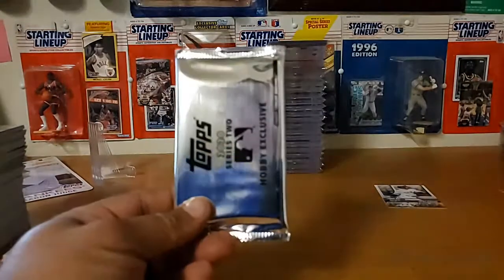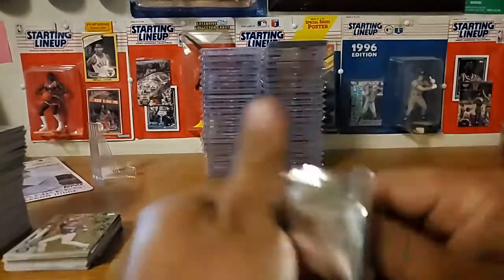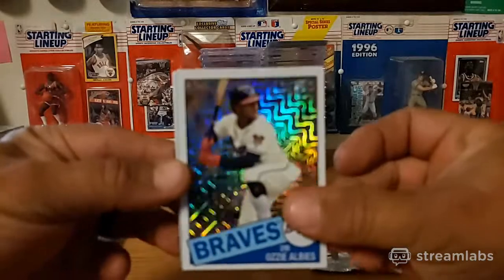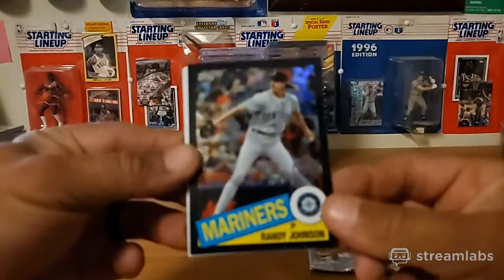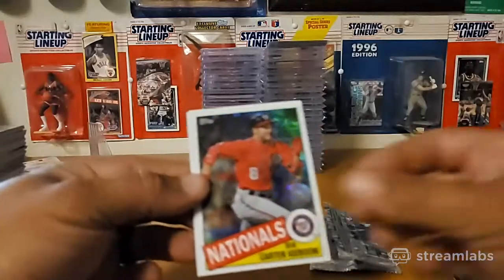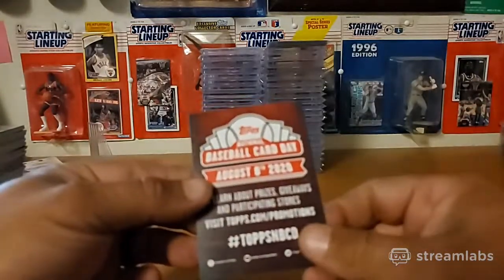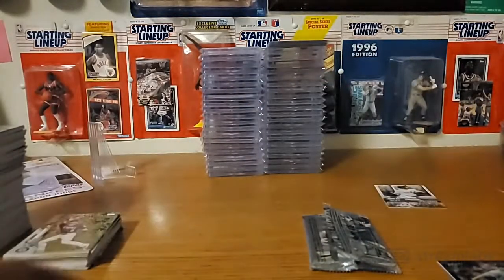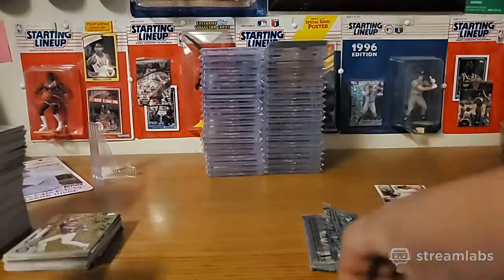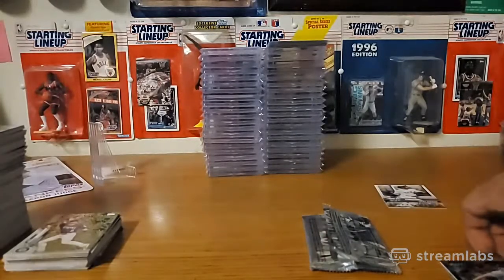Last but not least, let's do the silver pack and see what we got. I see an Ozzie Albies, black border Randy Johnson - nice. Number 10 out of 199 - I'll take that. I got a Carter Keyboom and a Javier Baez. Not too bad. Two Roberts, the Mo Rivera short print, couple of interesting cards - you never know, it is what it is with Topps.